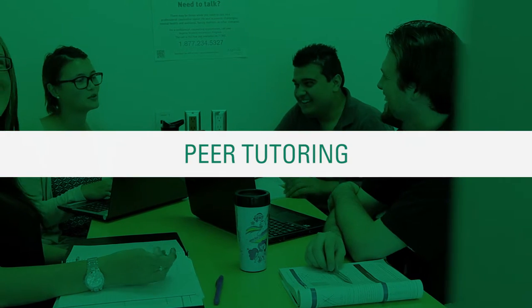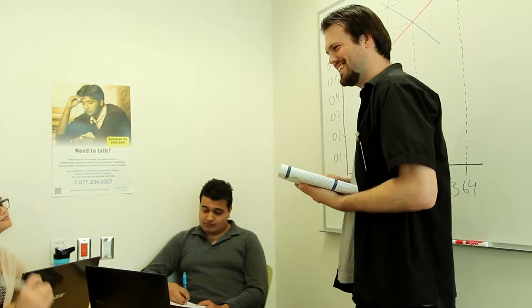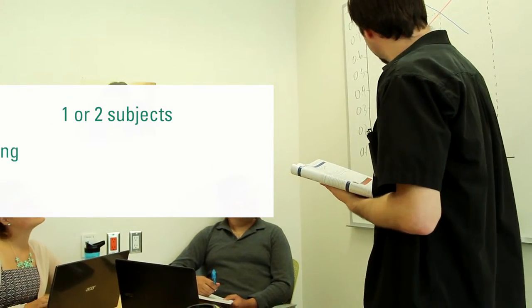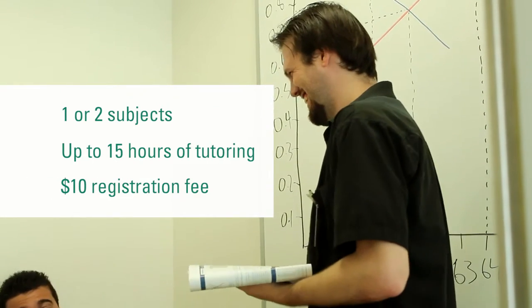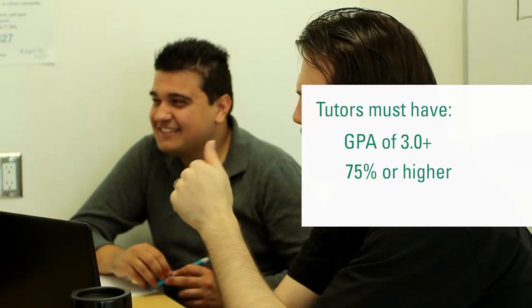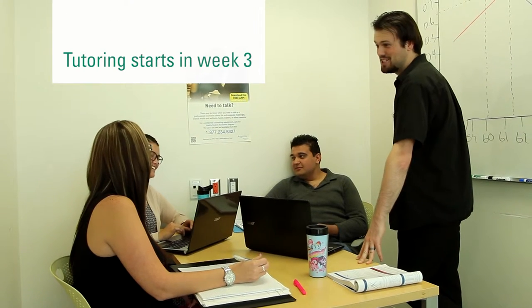Peer tutors are hired by the Peer Tutoring Coordinator to provide subject-specific support to small groups of students. Students can apply for tutoring in 1 or 2 subjects, and may receive up to 15 hours of tutoring per subject per semester for a $10 registration fee. Tutors must have a GPA of at least 3.0, a grade of 75% or higher in the course they are tutoring, and have a professor's recommendation. The application forms are available in SALS and online, and tutoring starts in week 3 of the semester.